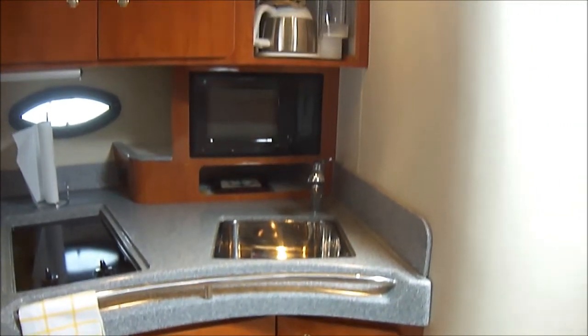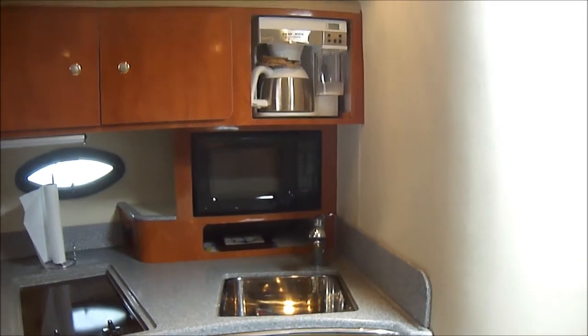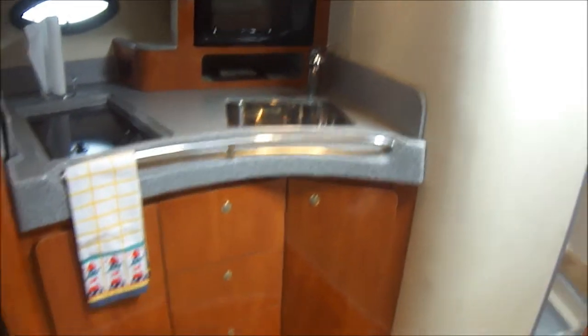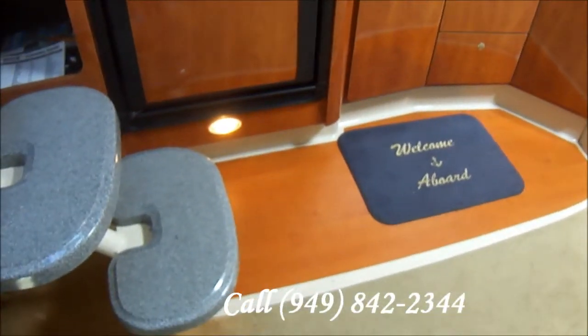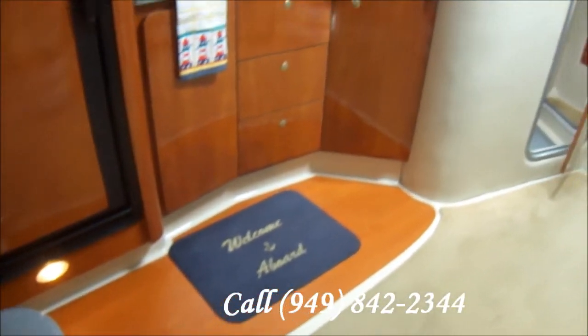There's a nice stainless steel sink, built-in coffee maker, and below we've got lots of storage right there. We also have a nice cherry wood floor.